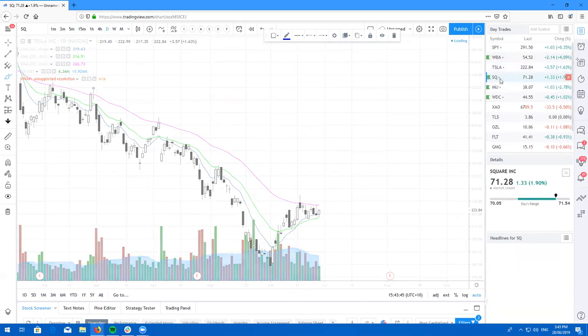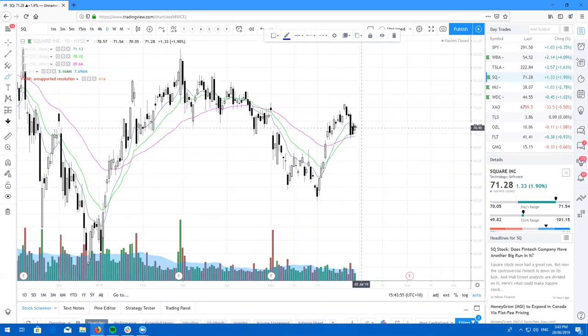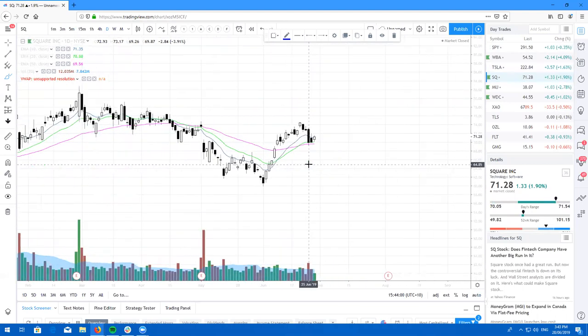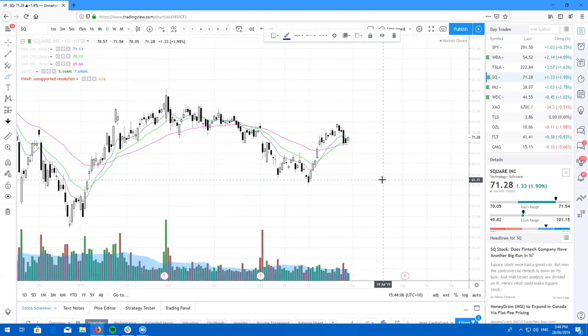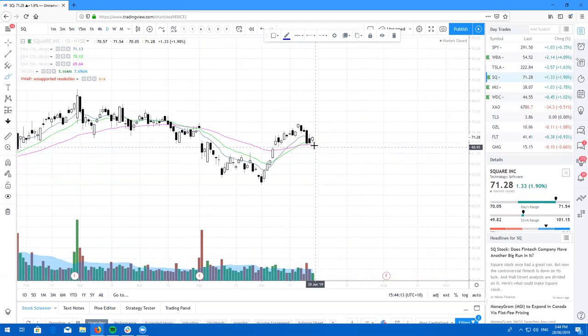Here's Square, posting a beautiful One White Soldier candle after this nice little retest. If you aren't in Square long, here's your dip buying opportunity to go long. I am in long-term on Square, looking to take this one to $100. SQ has a beautiful inside day bullish candle and is looking to go higher.